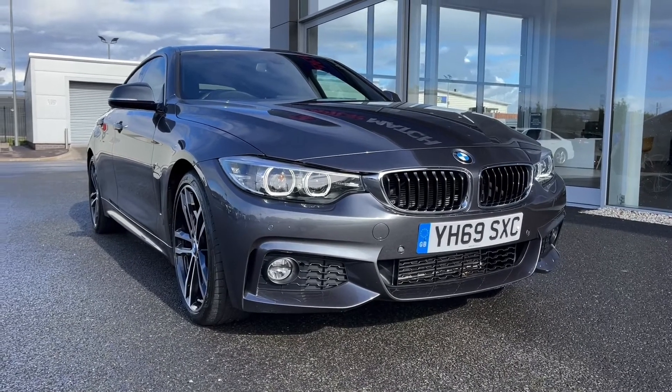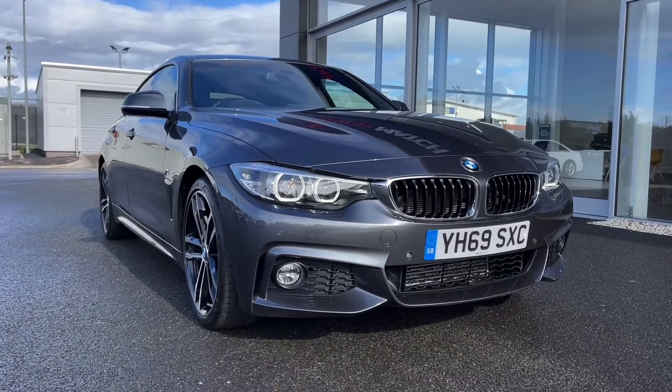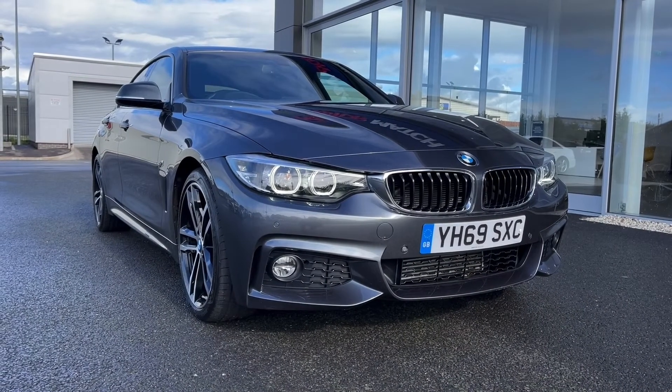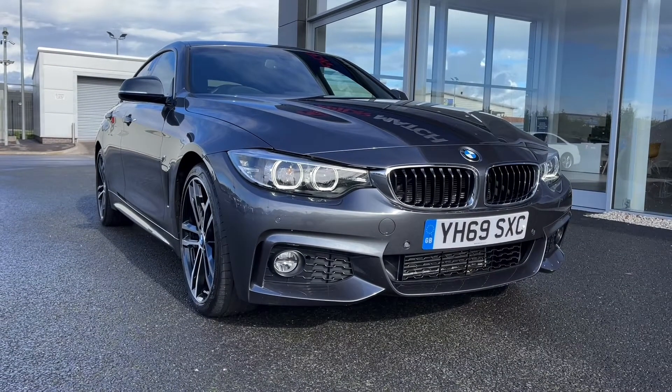This is the 2 litre diesel automatic model and it comes from two previous owners, has just 18,000 miles on the clock and does come with full dealership service history with the most recent at 15,000 miles. This is a Motormatch approved used vehicle so it does come with a 30 day or 1,000 miles warranty, and if the car interests you feel free to give us a call on 01244 311 404.